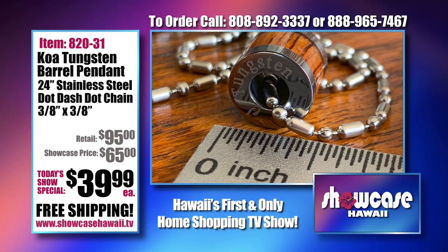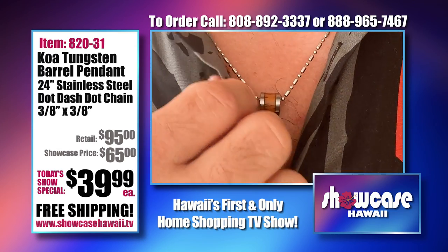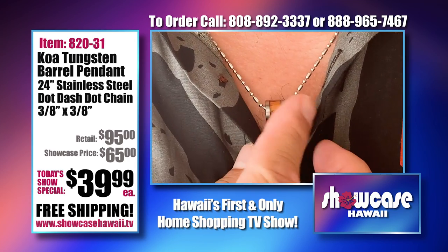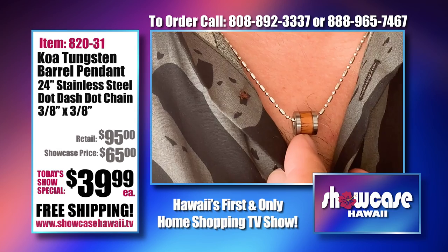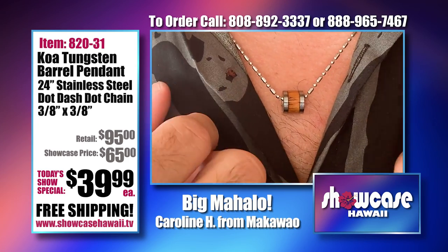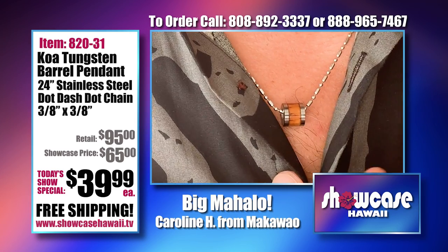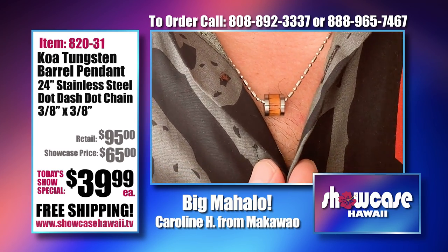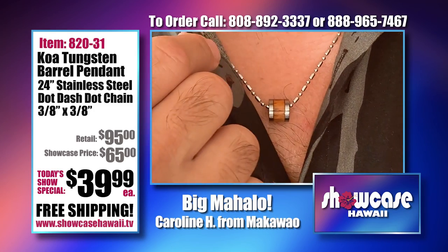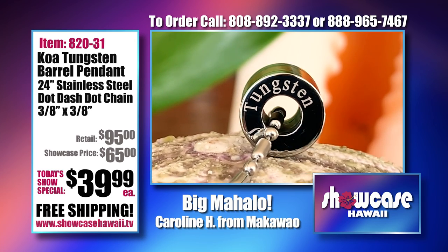It's about a half an inch wide — you can see the side profile — and in the front it's also a half an inch, so it sits very nicely on the chain. You want something substantial enough to where you feel it. The koa wraps all the way around the tungsten circular pendant — that's what I mean about the eternity. It's kind of endless and good luck because it's going around in a circle.